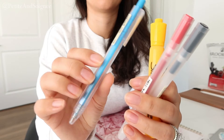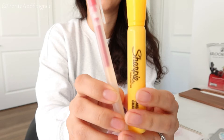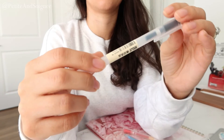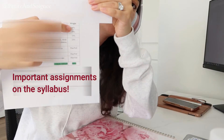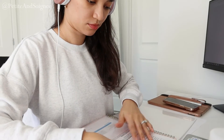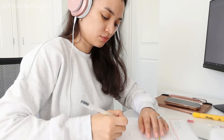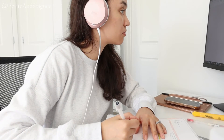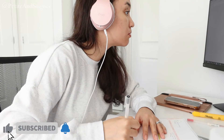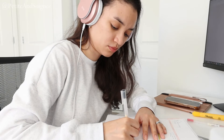I like to color coordinate everything in my planner. Blue is for any assignments that are due; red and yellow are for big exams or big assignments coming up; and black is for things to keep in mind, like readings or general tasks. I also write down all the major assignments due throughout the semester, print them out, pop them in the pocket of the planner, and then write all deadlines, assignments, and exams for the semester so I don't miss anything.